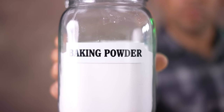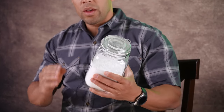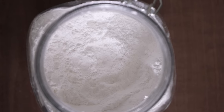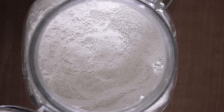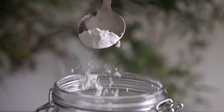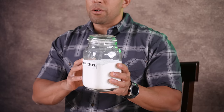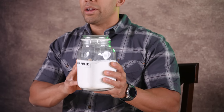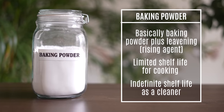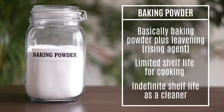Up next is baking powder. Why baking powder instead of baking soda? Actually, I store both, but baking powder is good because it has some leavening agents which allow you to use it for cooking right from the hop without having to add anything else. It does contain sodium bicarbonate, which is baking soda, and when this expires for its food-related purposes, it's still going to be good as sodium bicarbonate long afterwards. So this is going to have an indefinite shelf life, and it would also be great for barter and trade post-SHTF.